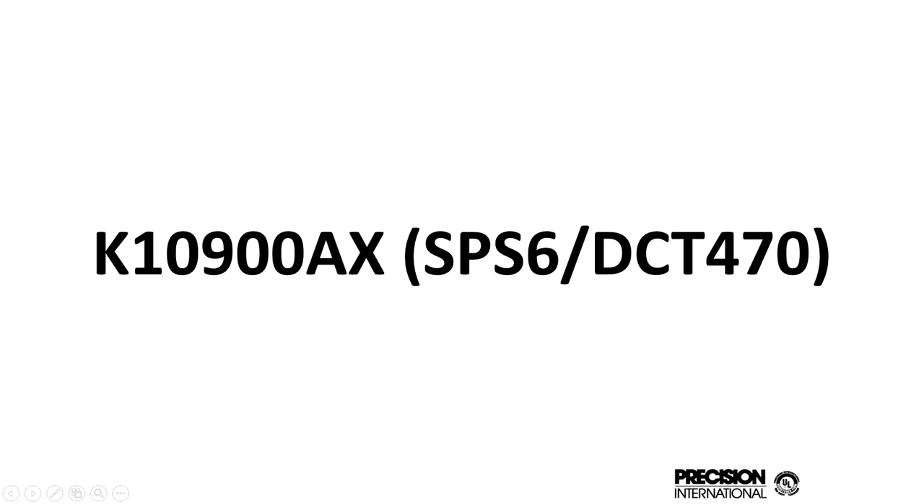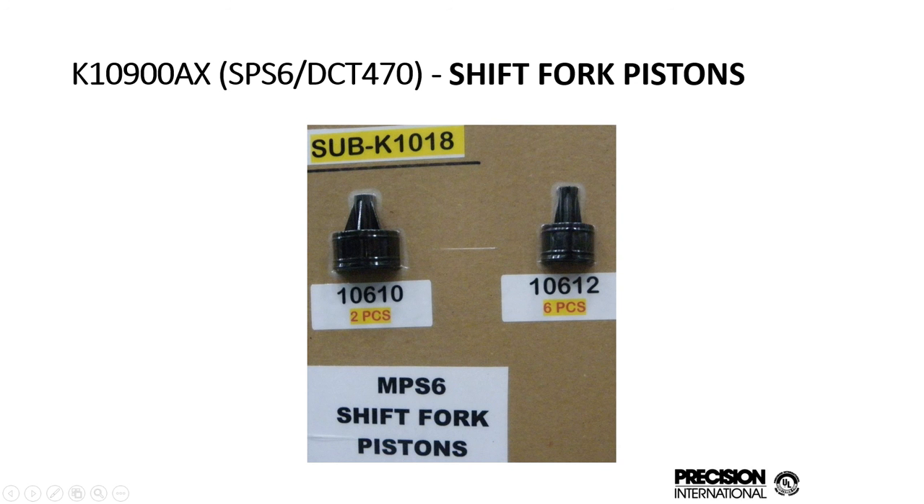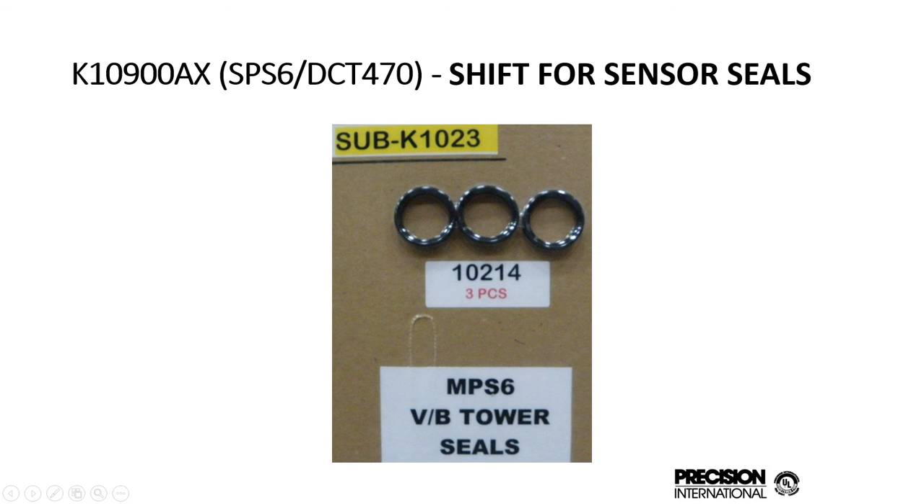The DCT-470 — you may not have seen these yet, but these are another DSG type unit made by Getrag. We include the special shift fork pistons and the shift sensor seals in the unit.